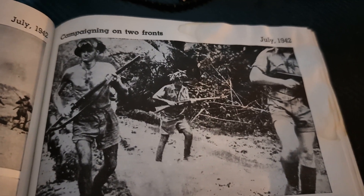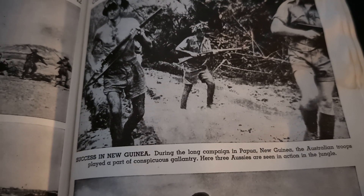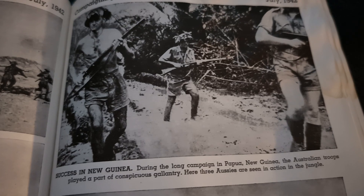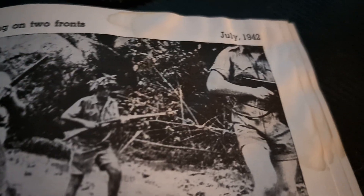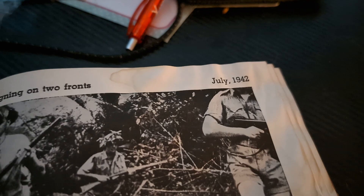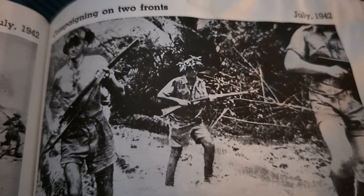Campaigning on two fronts. July 1942. Success in New Guinea. During the long campaign of Papua New Guinea, the Australian troops played a part of conspicuous gallantry. Here, three Aussies are seen in action in the jungle, moving forward through the jungle. The Aussies play a huge part in both the African theater and the Pacific theater, as seen here with Papua New Guinea.